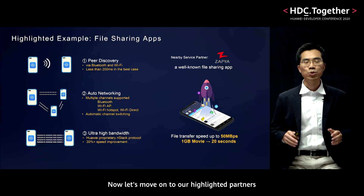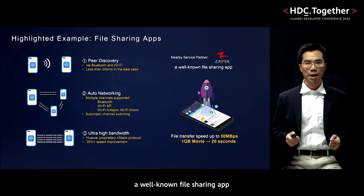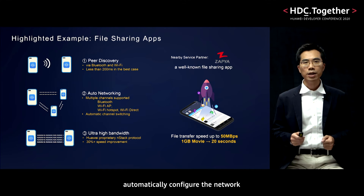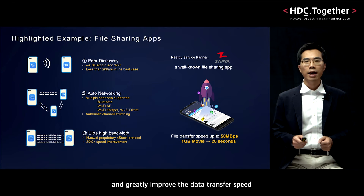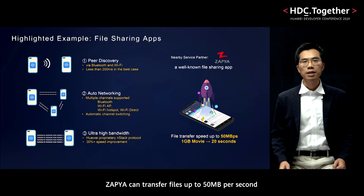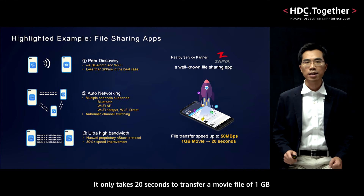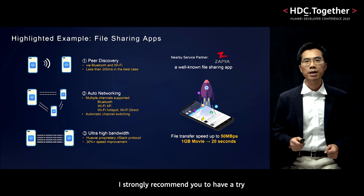Now let's move on to our highlighted partners. The first one is Zapier, a well-known file sharing app. Nearby Service helps Zapier to discover a peer timely, automatically configure the network, and then transfer files between them. Nearby Service will choose the best network channels and greatly improve the data transfer speed. After integration, Zapier can transfer files up to 50 megabytes per second. It only takes 20 seconds to transfer a movie file of 1 gigabyte. If you need to transfer files between two phones, I strongly recommend you to have a try.